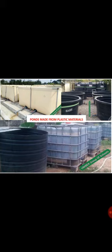These are ponds made from plastics. As you can see on the screen, they are made from tarpaulins, they are made from drums, they are made from any kind of plastic materials. These are used just in case you don't have space in your compound for other methods of pond.